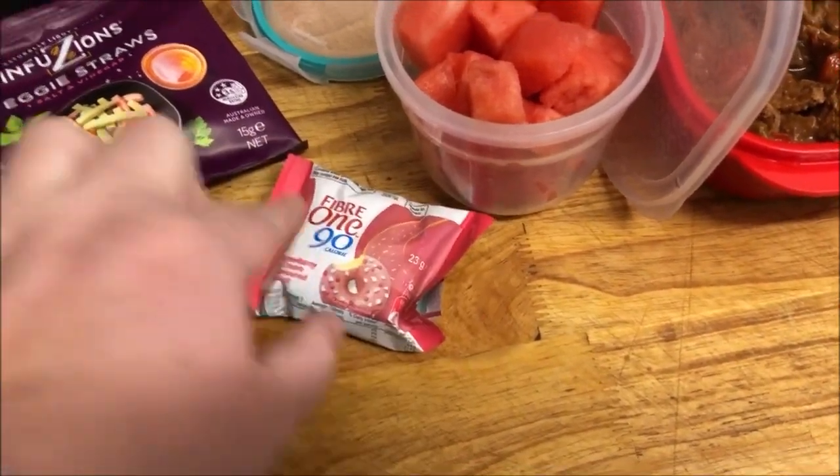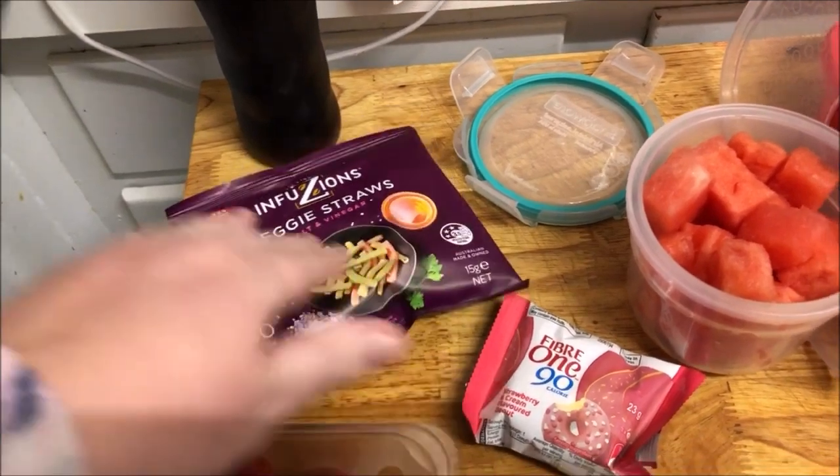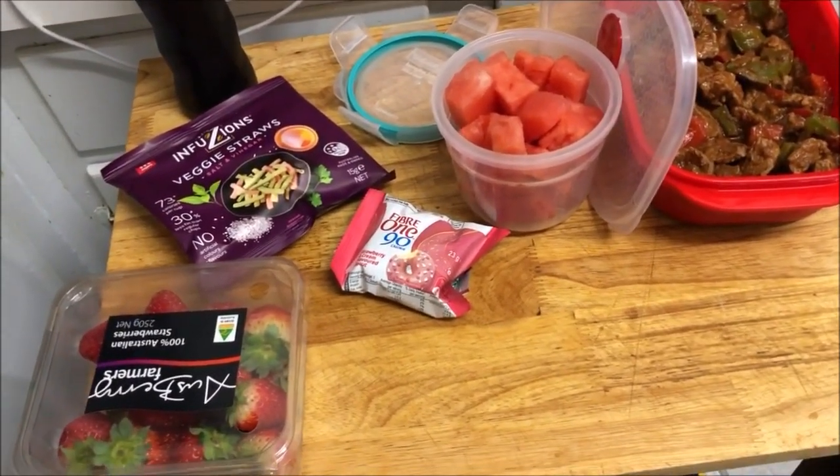He's also got watermelon, strawberries, one of his 501 donuts, his veggie straws — salt and vinegar of course — and he's taking one Pepsi Max. He has water at work that his boss supplies.